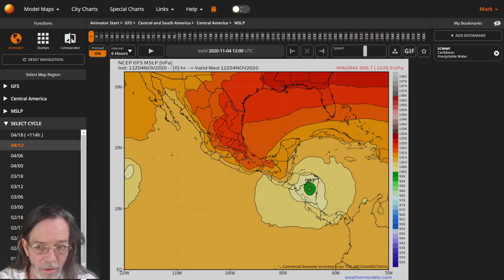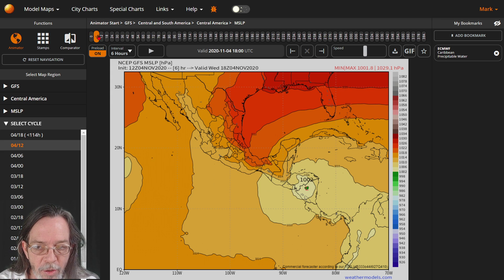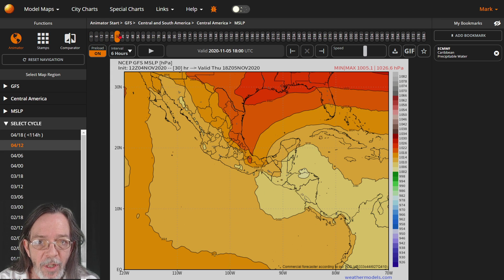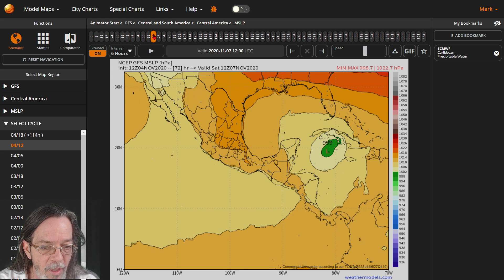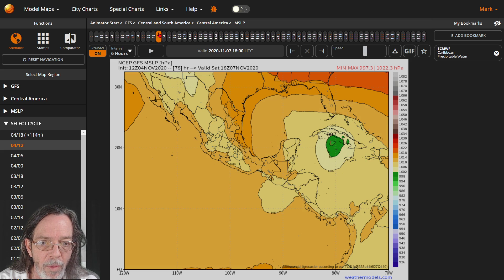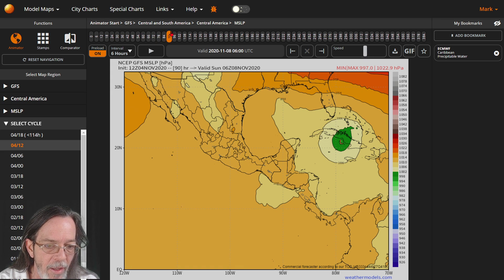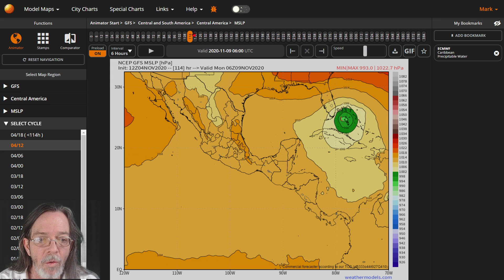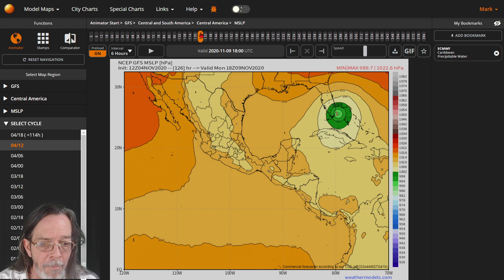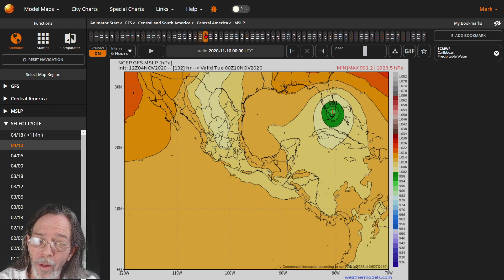Here's your low pressure system from GFS. It shows a tropical storm going towards Cuba — this is all the way on the 7th, a Saturday. Then as it goes towards the Bahamas, it actually goes wide, way wide, then comes back and hits right around Miami as a strong tropical storm, maybe a low-end hurricane.